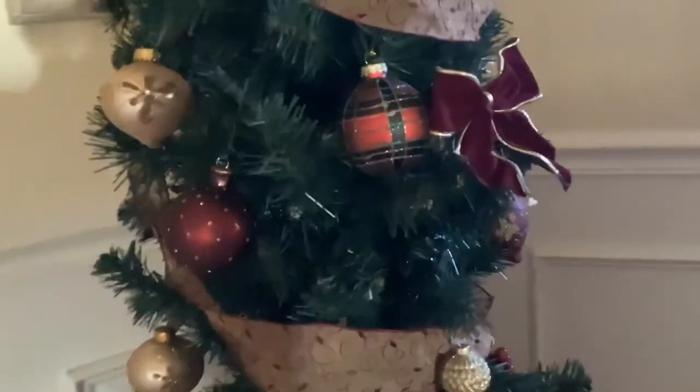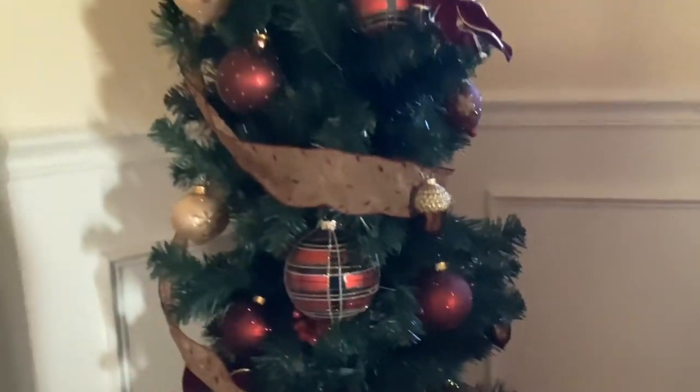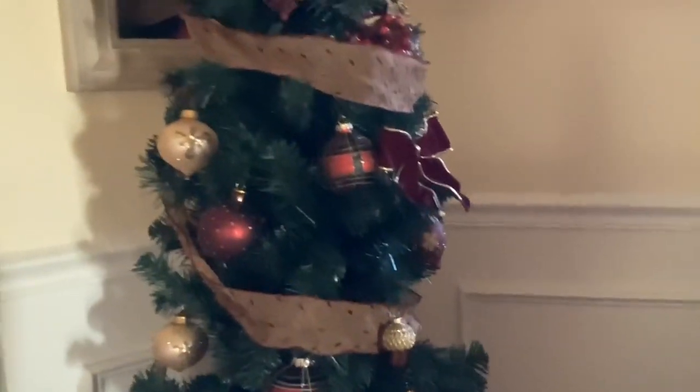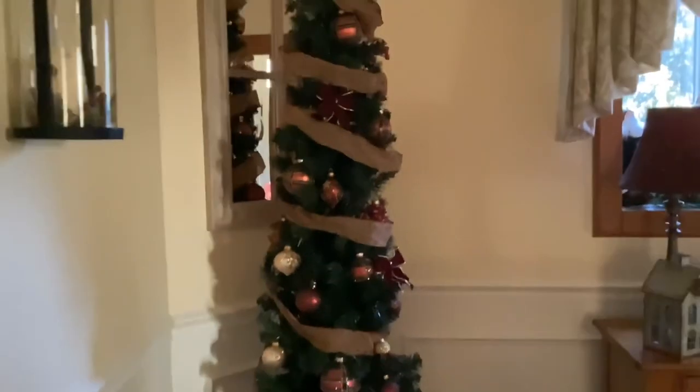And then we have my pencil tree. I ended up picking up these ornaments this year from Home Goods — they are by Martha Stewart, plaid ornaments that come in two different sizes. They're so cute that I couldn't resist getting them for my pencil tree. And that's it — that's the end of our tour!